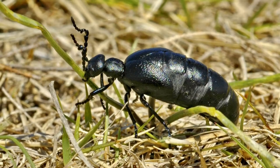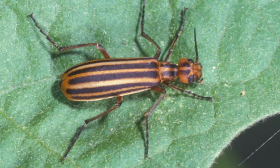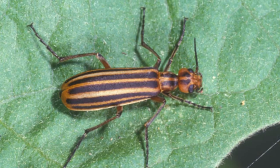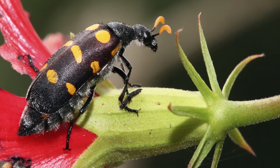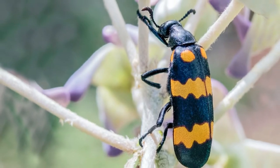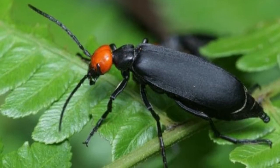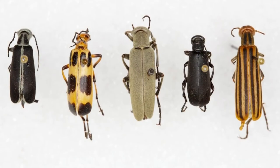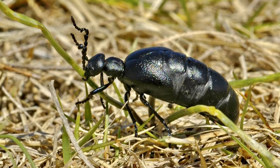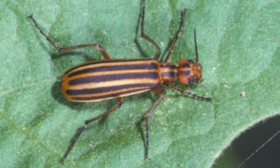Blister beetles actually cause quite a lot of damage to crops and plants. They also pose a more serious threat to livestock such as horses, cattle, and sheep, which may accidentally ingest large quantities of cantharidin if it's ground up in hay. The toxin, which persists long after the death of the beetle, may cause irritation and inflammation of the digestive and urinary tract, and depending on how much is ingested, there is the possibility of death after about 72 hours. For these reasons, it is considered to be more of an agricultural or livestock pest rather than an indoor pest.